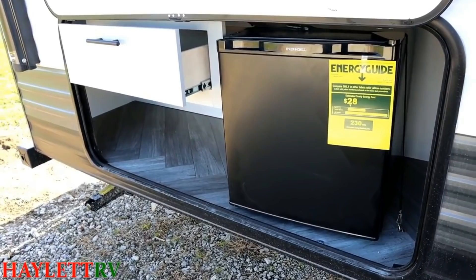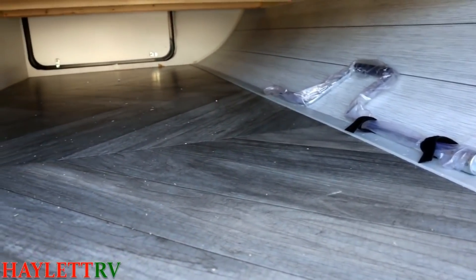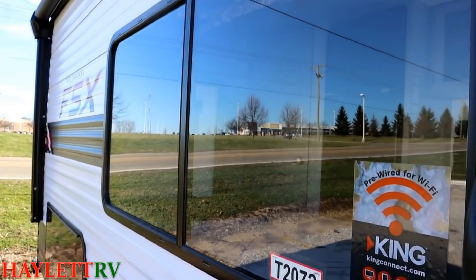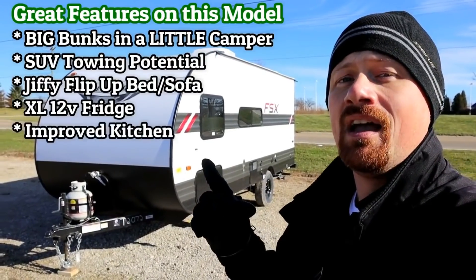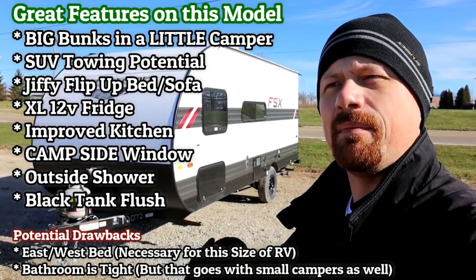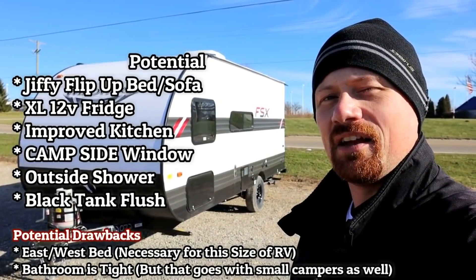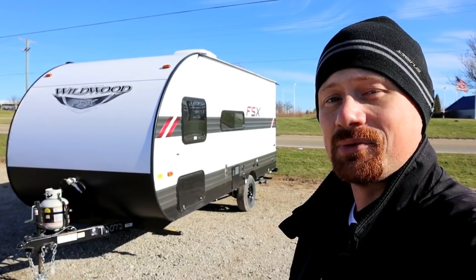If you like the Wildwood 178 but you don't want a slide-out, or the slide-out adds too much weight or cost, this is going to be your winner right here. At the time of filming, this is still pretty much a floor plan that's exclusive — or almost exclusive — to Wildwood. But Catalina will be making their version of it, expected to come out sometime in the early 2021 season. Let's take a look at the original before we worry about the photocopy to see why everyone is liking this one so much.